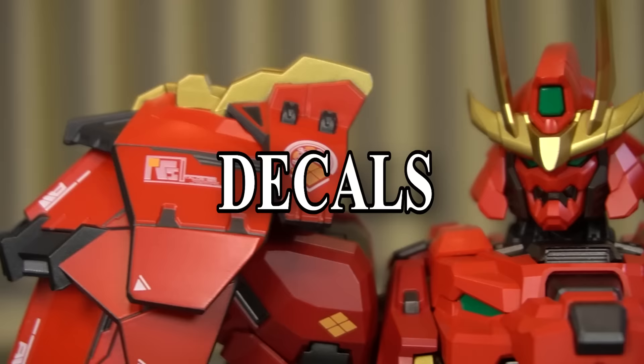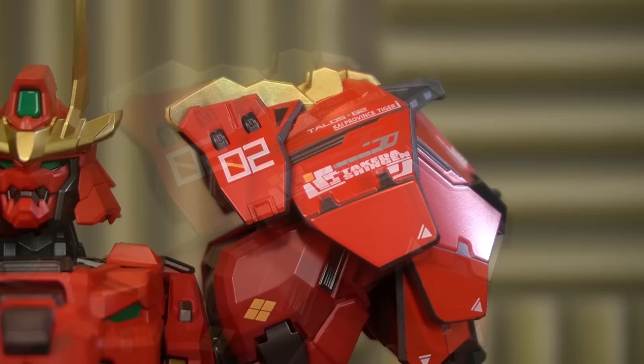You want to talk about clean? Take a look at these decals. Potential model kit builders need to know how this was done. Despite how tiny they are, they're 100% readable: 'Kai Province TAIGA,' which is a reference to the real Takeda Shingen's nickname, the Tiger of Kai. Why is Japanese history so... EPIC?